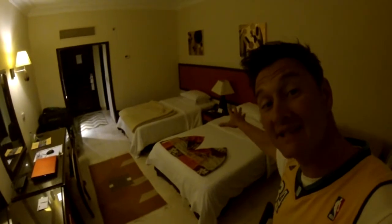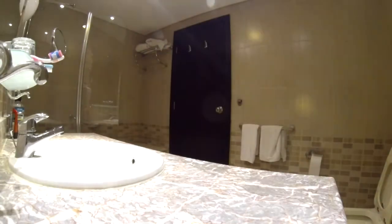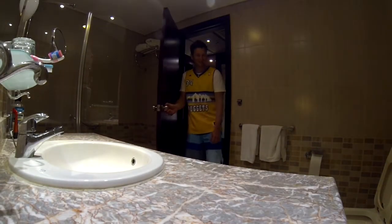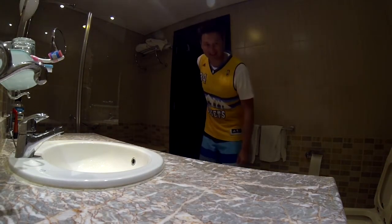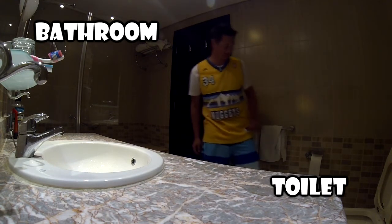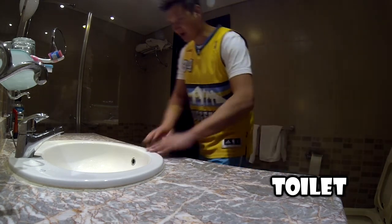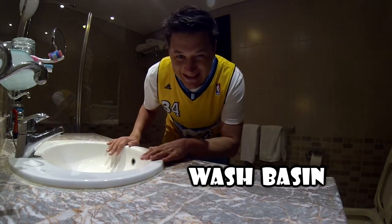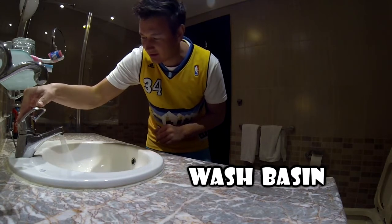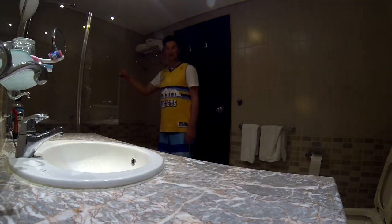This is a sleeping room. This is a bathroom. A toilet. A wash basin. A shower.